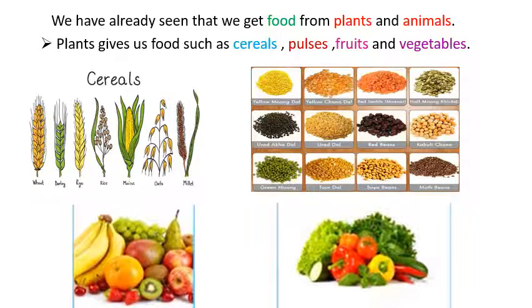Children, we have already seen that we get food from plants and animals. Plants give us fruits such as cereals, pulses, fruits and vegetables. This picture shows cereals. This picture shows different types of pulses. This picture is of fruits and this picture is of vegetables. From these four pictures, you can see these things we get from plants.